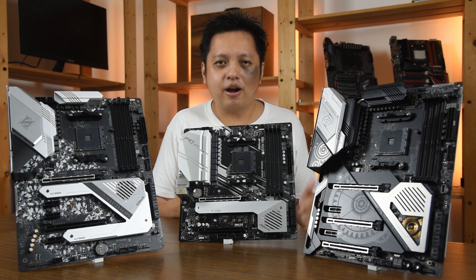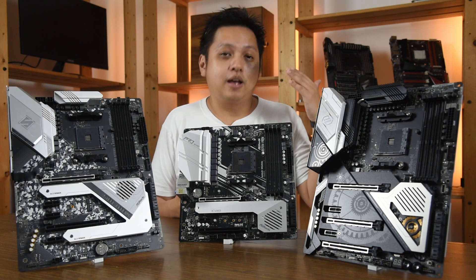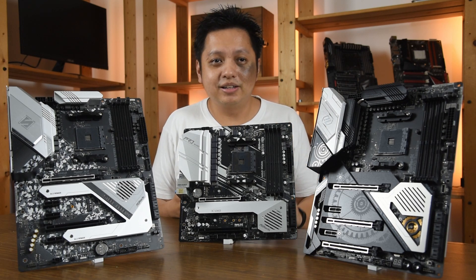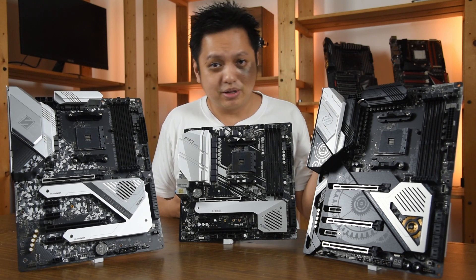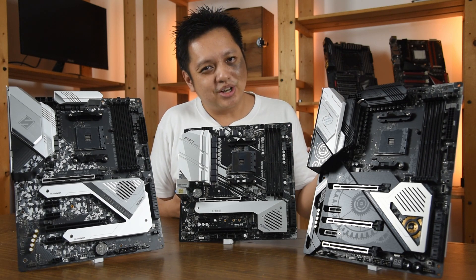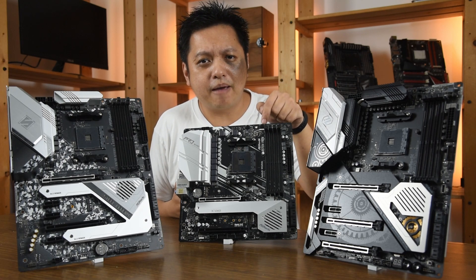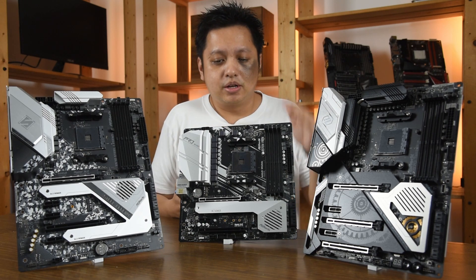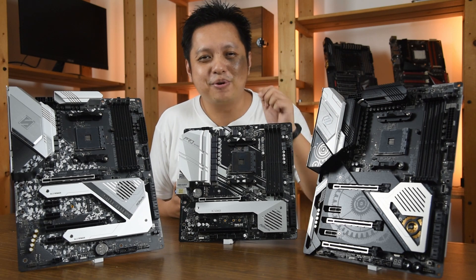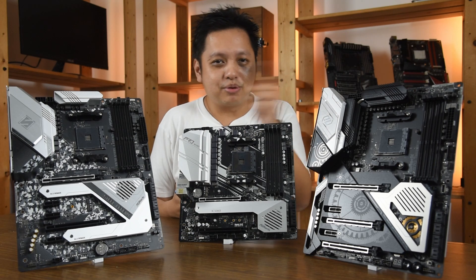I'm using R15 instead of R20 because it's tried and tested, and I just had it installed. The interesting part — you guys want to guess which one turned out to be the best board? In my opinion the best board happened to be the X570M Pro4. Very strange — on the first attempt alone it reached 4.4 gigahertz.